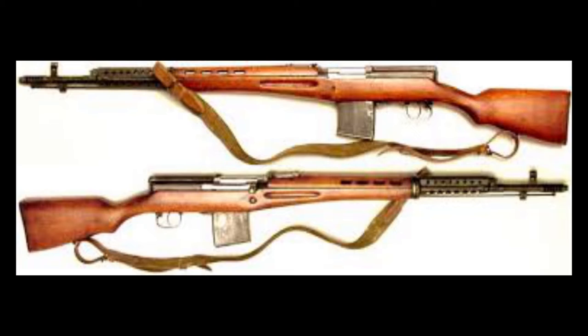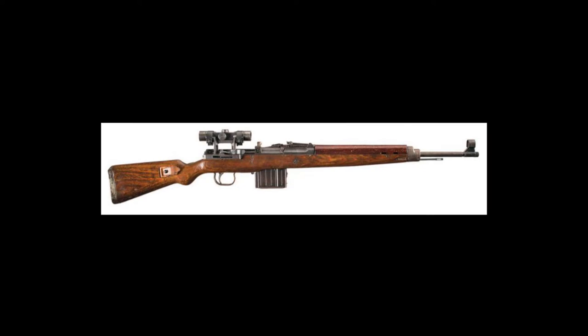The new rifle was accepted and entered service as the Gewehr 43, renamed Karabiner 43 in April 1944, with production amounting to just over 400,000 between 1943 and 1945. In 1941, Nazi Germany invaded the Soviet Union as part of Operation Barbarossa. Just prior to the opening of hostilities, the Soviet Red Army had started rearming its infantry, complementing older bolt-action rifles with the new semi-automatic SVT-38s and SVT-40s. This was a shock to the Germans, who ramped up their own semi-automatic rifle development efforts significantly.